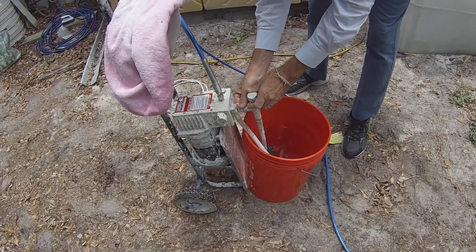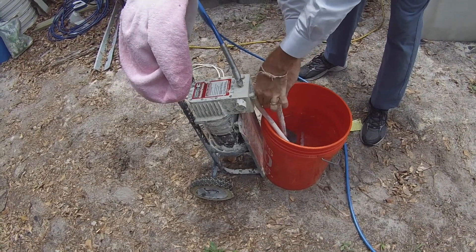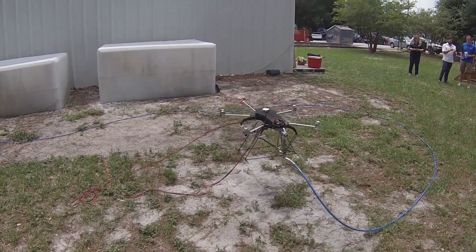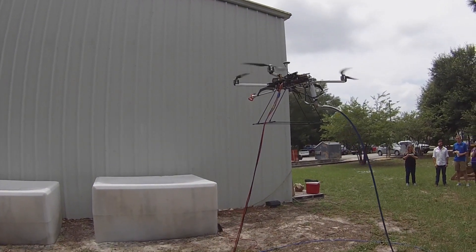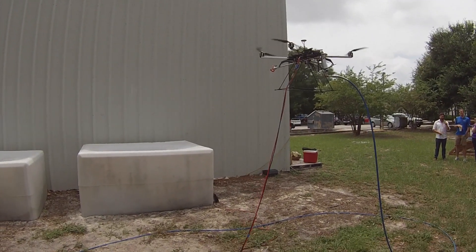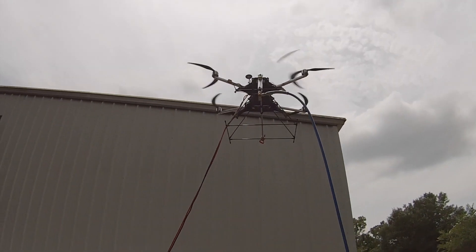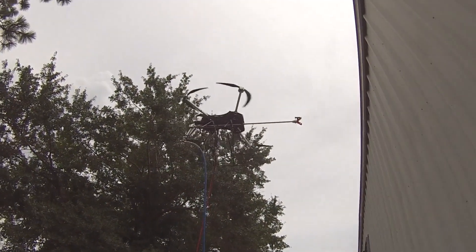Here you see me attaching an umbilical cord to the spray paint base station. Our current iteration utilizes a 3000 PSI airless spray paint system for the base station, an umbilical cord and tether, and a modified commercial off-the-shelf large lift capacity drone with customized software and hardware, and an attached spray applicator wand to spray coatings on structures up to three stories tall. On the left you'll notice the red and black electrical tether with shore power for the drone — there is no battery, it is completely powered from the ground.